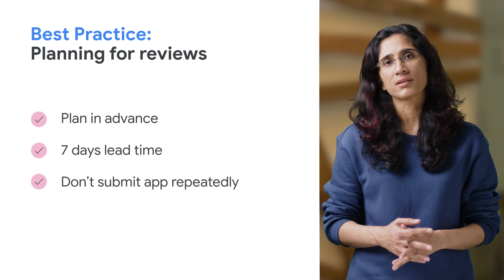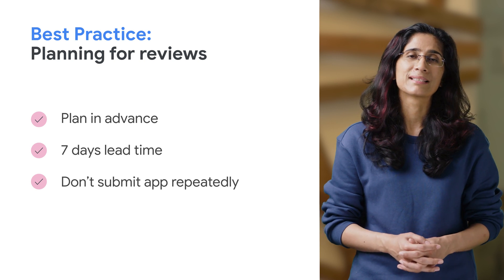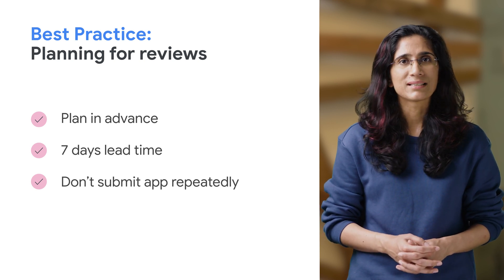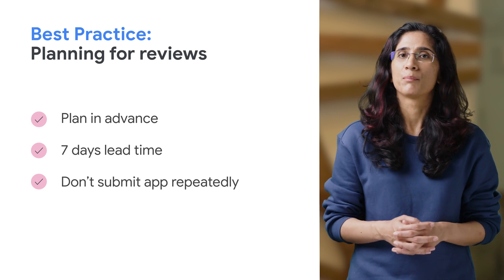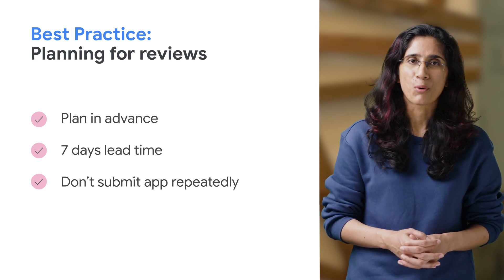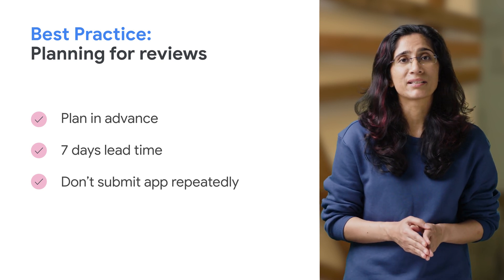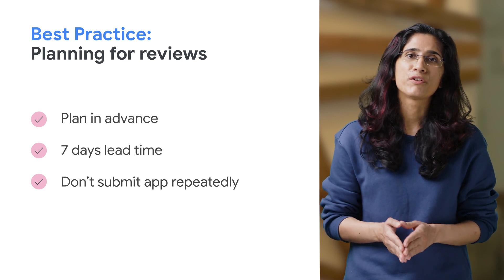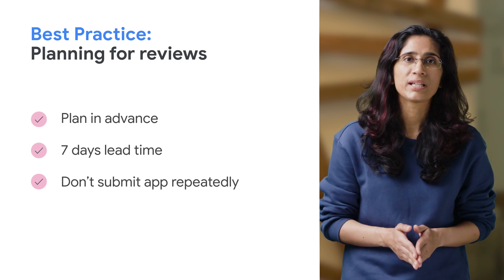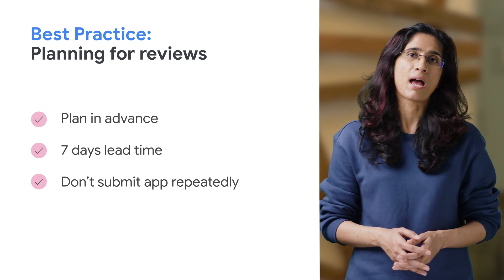Sometimes review can take shorter than 7 days, but that doesn't mean your app's next review will take the same amount of time. So please always consider the app review as an important part of your app's publishing process. Most importantly, refrain from submitting your app repeatedly with an expectation that the app will get prioritized, because every new app submission results in re-initiating the entire review process, which could cause delays.